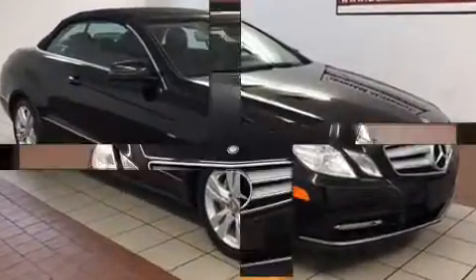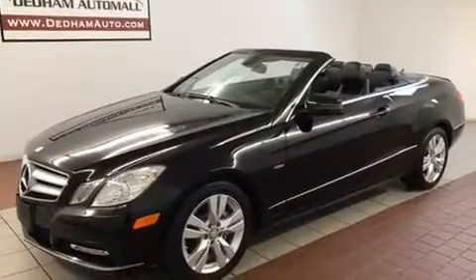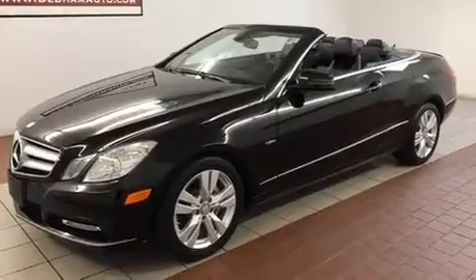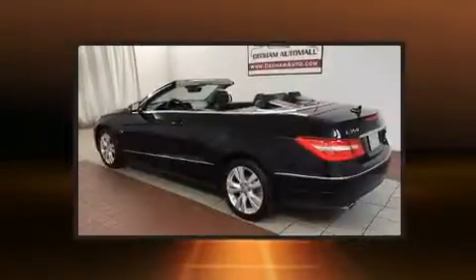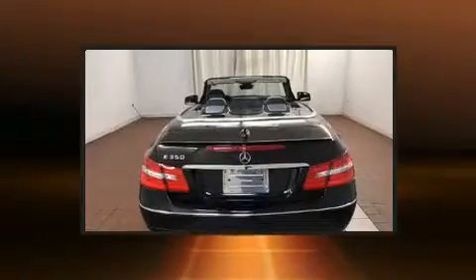Mercedes-Benz prioritized comfort and style by including a built-in garage door opener transmitter, automatic dimming door mirrors, front fog lights, heated door mirrors, a power convertible roof, rain-sensing wipers, and power front seats.